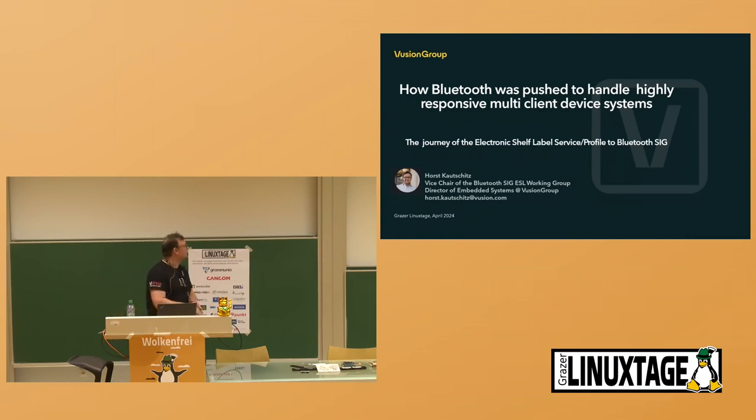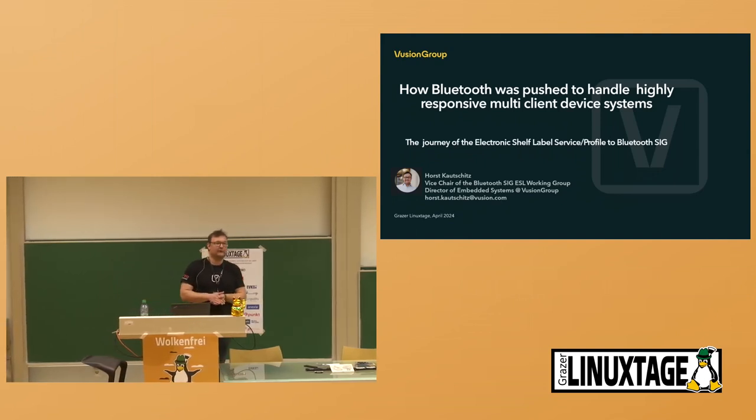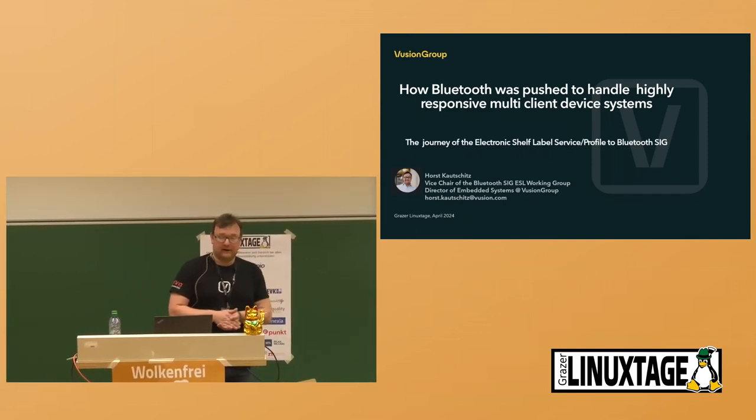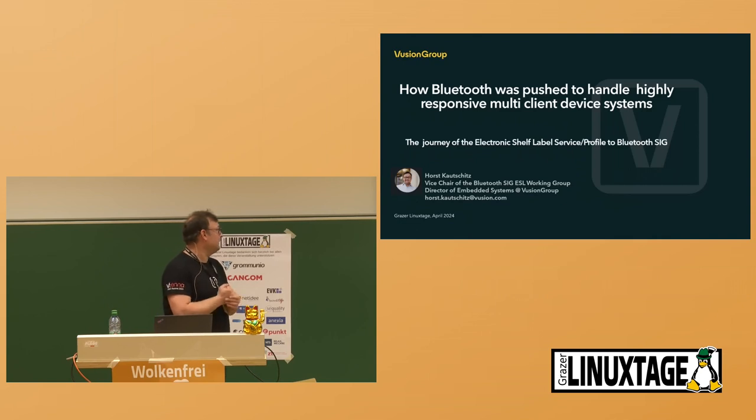Welcome to my talk about how Bluetooth was forced to handle a high-density multiple-responsive device system. This is focused a little bit on electronic shelf label devices, but it is generally valid for all types of IoT devices working with Bluetooth. I'm Horst Kautschitz, Vice Chair of the Bluetooth SIG ESL Working Group and additionally Director of Embedded Systems at Fusion Group, formerly SALC MagoTech, situated nearby Graz.